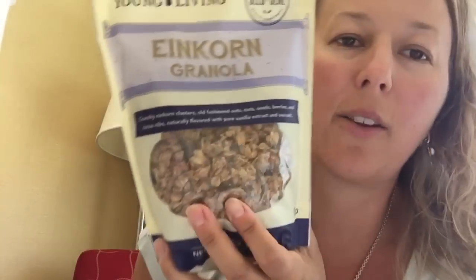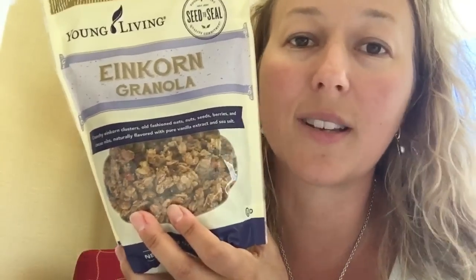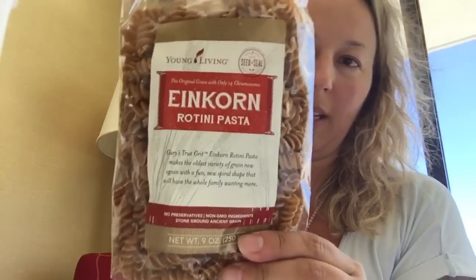Two Einkorn products came out: an Einkorn granola — it was actually suggested to hide it in an unlabeled package in your house because it'll be gone quickly — and no high fructose corn syrup, no added colors, flavors, or preservatives. And there's also an Einkorn rotini pasta. We'll be trying that too. When you have products this good, it's fantastic.